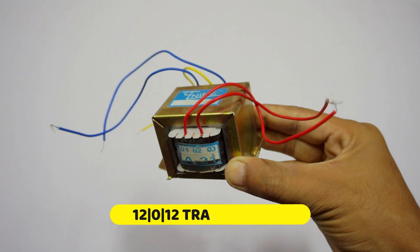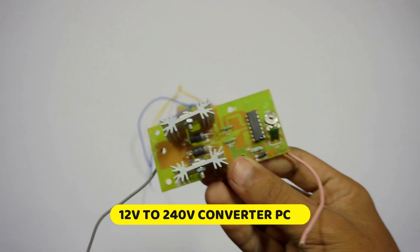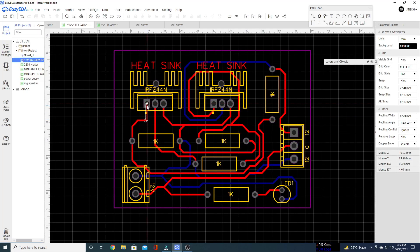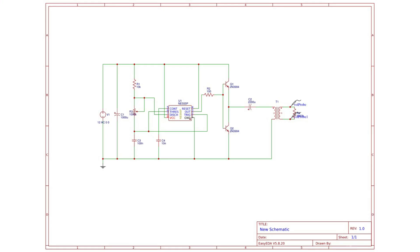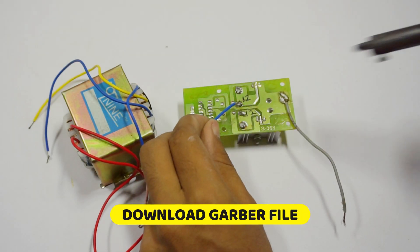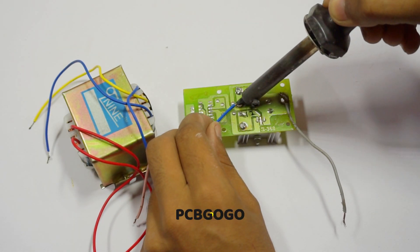Here we are using a transformer and a PCB circuit board to convert solar DC voltage into AC. I have designed many PCBs before. Here you can see the sketch and a 3D model of the PCB. You can download the Gerber file and simply order it from PCBgogo.